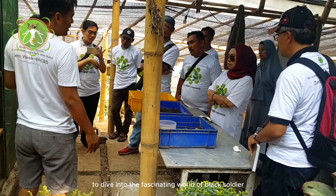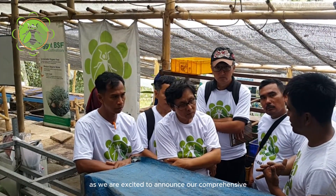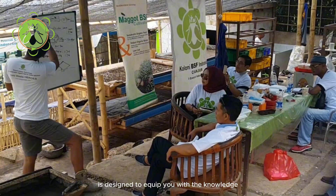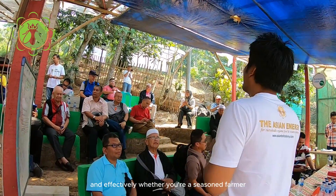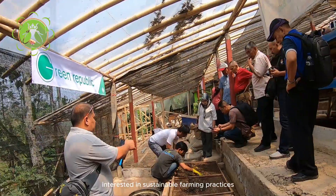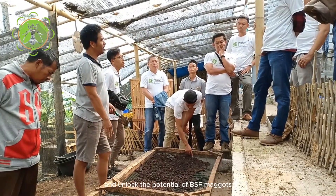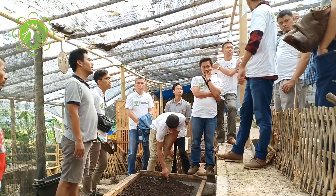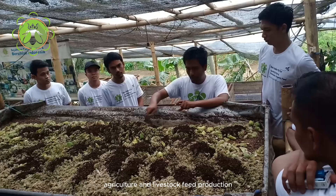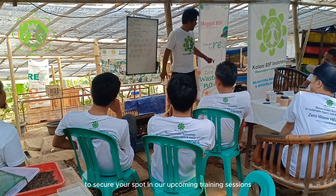Are you ready to dive into the fascinating world of black soldier fly maggots and their incredible potential in sustainable agriculture? We are excited to announce our comprehensive BSF maggot online training program, designed to equip you with the knowledge and skills needed to rear BSF maggots efficiently and effectively. Whether you're a seasoned farmer looking to enhance livestock feed production or a beginner interested in sustainable farming practices, our training caters to all levels of experience. Enroll today and take a significant step towards sustainable agriculture. Contact us now to secure your spot in our upcoming training sessions.